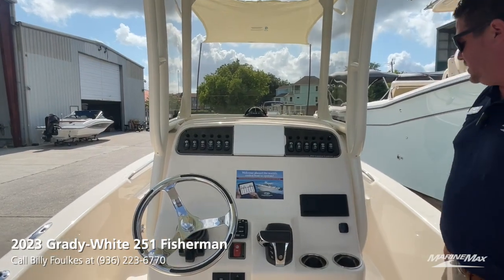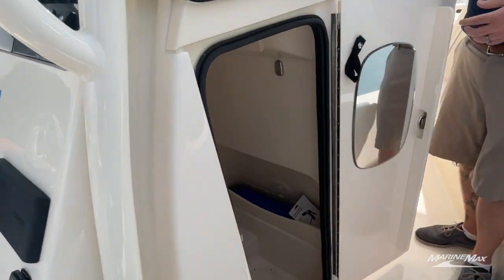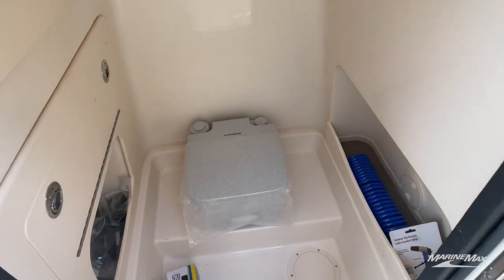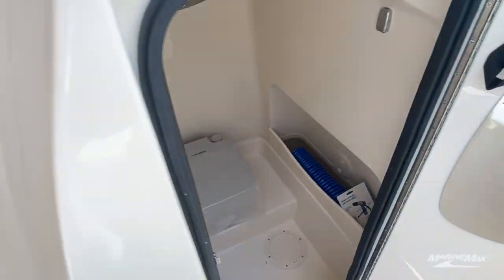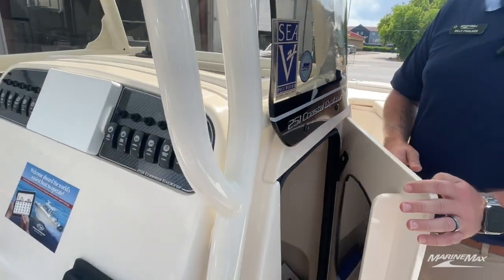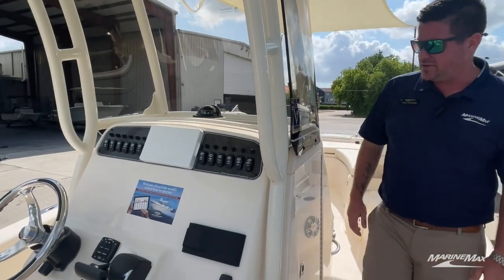Moving forward just a hair is your head compartment. There's plenty of storage down there along with a porta potty. It's great storage — you can put all your fishing gear in there when going out for the day and still use it as a restroom if you'd like.